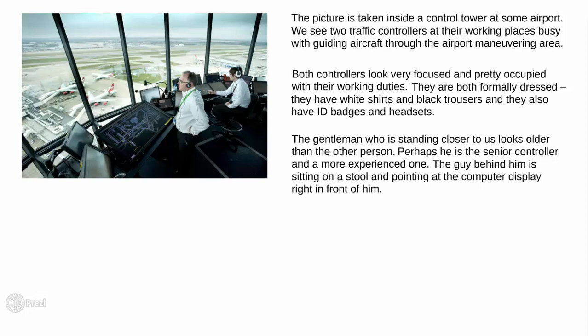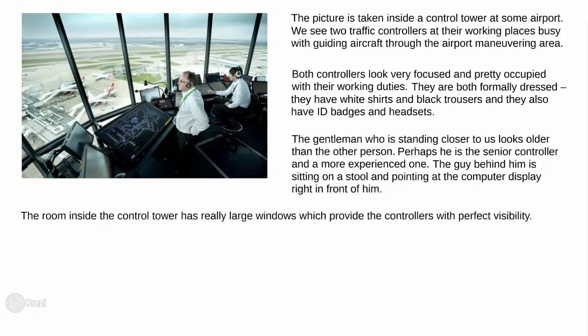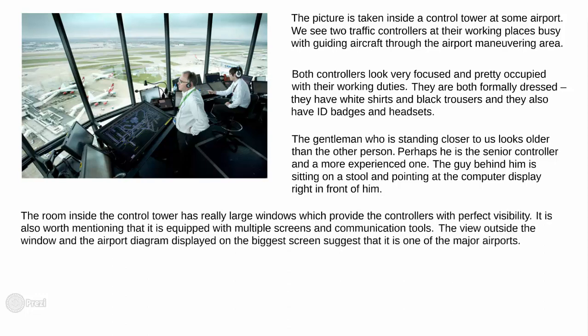The room inside the control tower has really large windows, which provide the controllers with perfect visibility. It is also worth mentioning that it is equipped with multiple screens and communication tools. The view outside the window and the airport diagram displayed on the biggest screen suggest that it is one of the major airports. It has at least two runways and a great number of taxiways and parking stands.